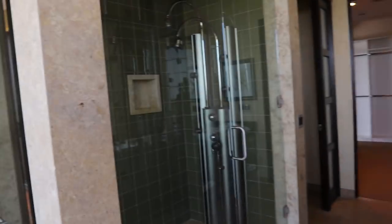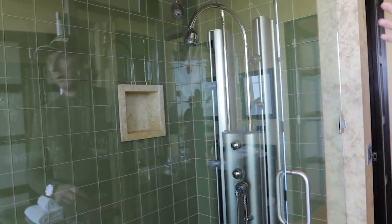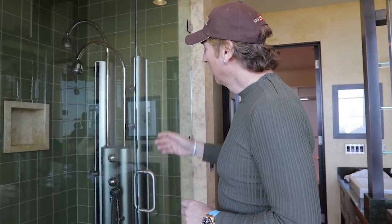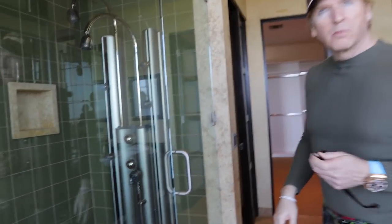Interesting shower. Jesus. They economized — instead of doing all the plumbing they bought these ready-made units. Everything goes external. You bolt it onto the wall. So what does this do? Is this steam and everything? No. These are body jets.